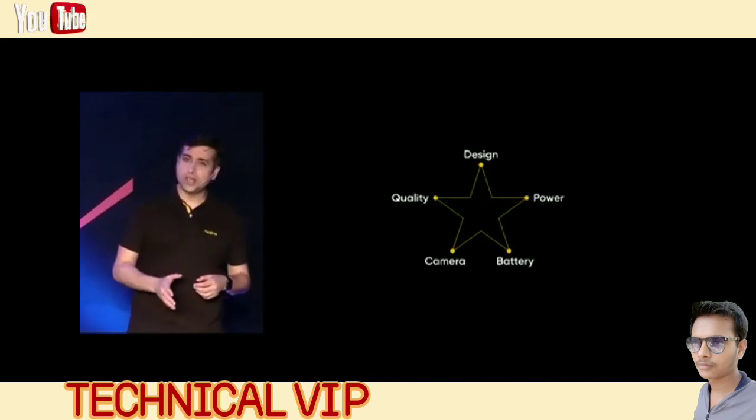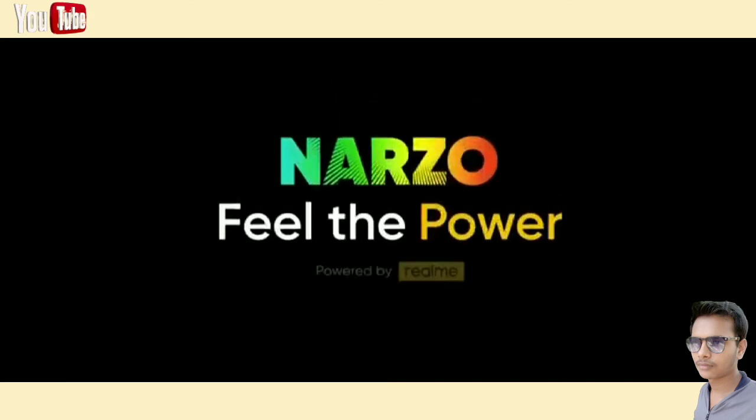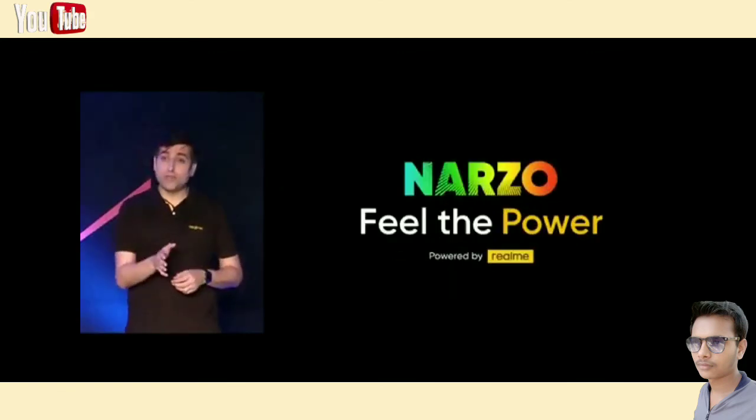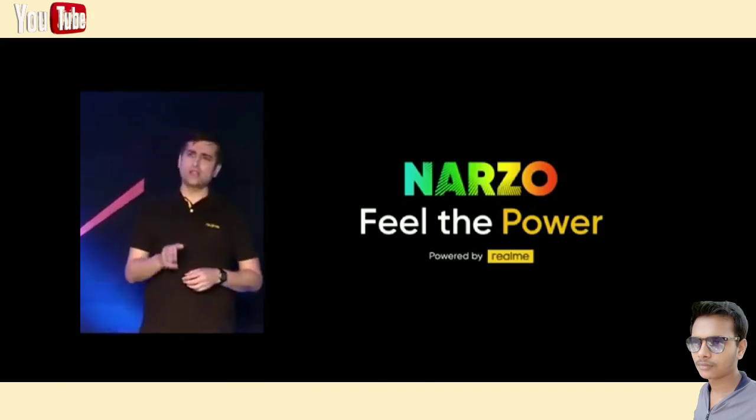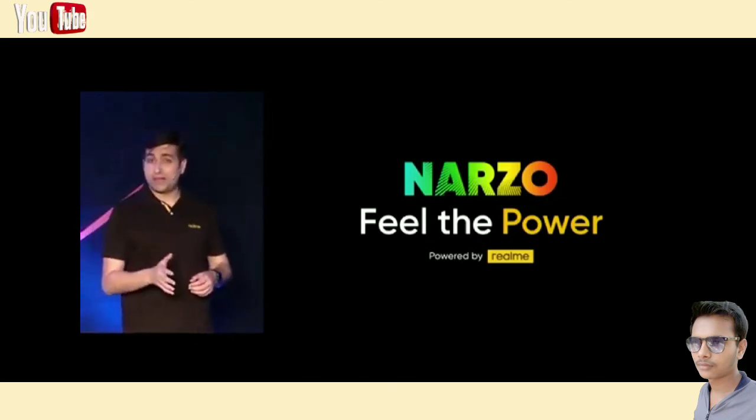So how do we up the game with our Narzo series? Like I just said — bring the power on. With all the advantages already with the Realme franchise, Narzo series will strengthen our unique edge since Realme 1, giving the best performance and the best processor in its segment. For gamers, players, entertainment lovers, and all the mobile internet generation, now it's time to feel the power yourself. Today, Narzo will be launched with two new models — Narzo 10 and 10A — both featuring best-in-segment processors and big battery.